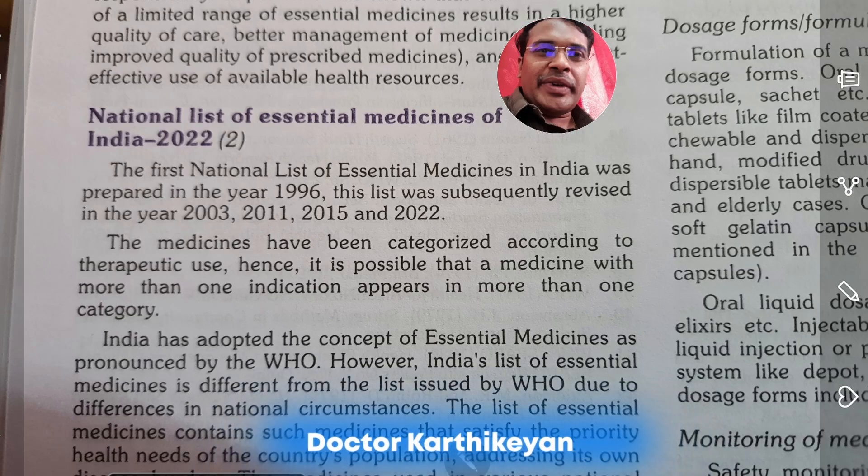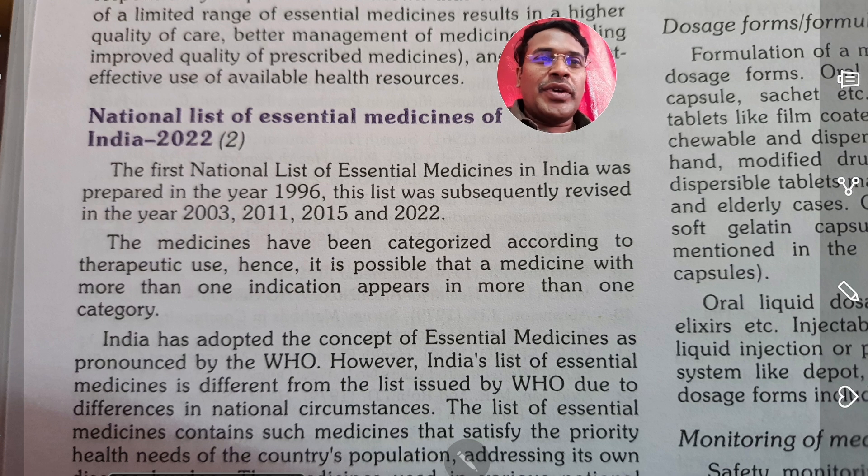Hello students, I am Dr. Karthikeyan. Today we are going to see about the National List of Essential Medicines of India revised in 2022.